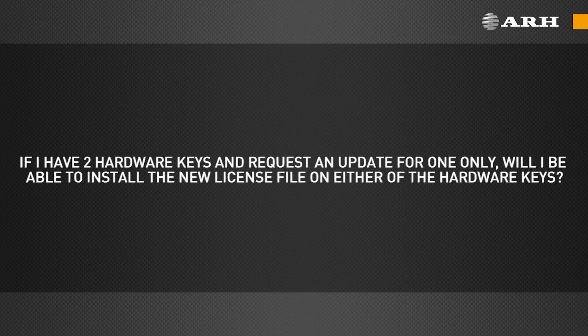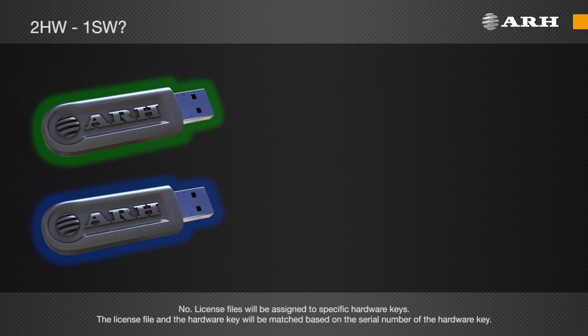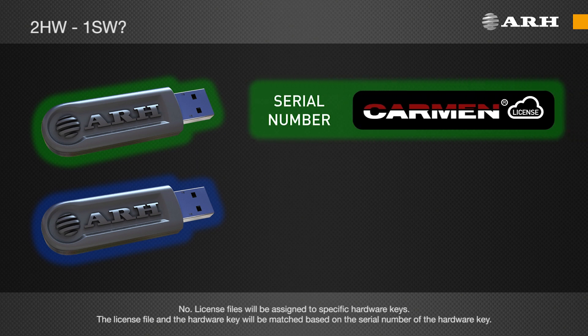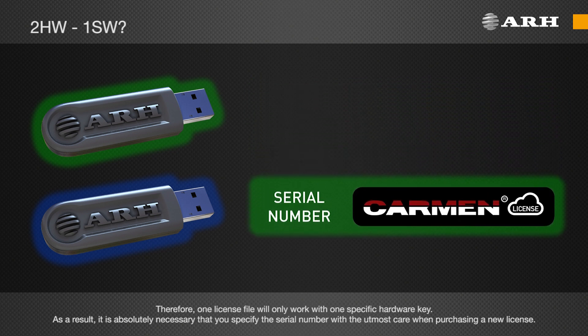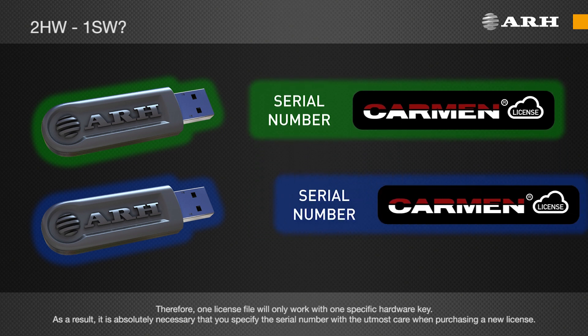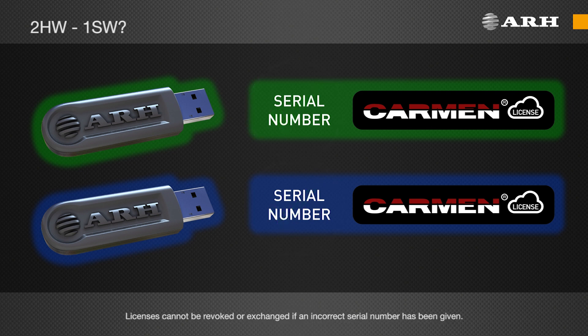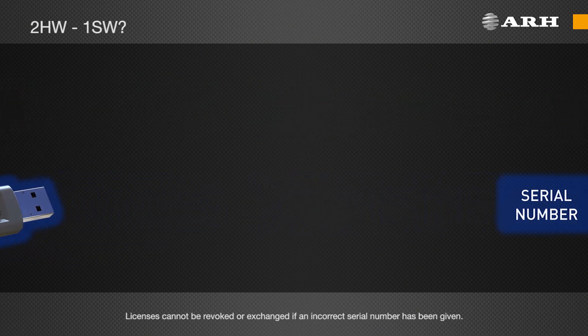If I have two hardware keys and request an update for one only, will I be able to install the new license file on either of the hardware keys? No. License files will be assigned to specific hardware keys. The license file and the hardware key will be matched based on the serial number of the hardware key. Therefore, one license file will only work with one specific hardware key. As a result, it is absolutely necessary that you specify the serial number with the utmost care when purchasing a new license. Licenses cannot be revoked or exchanged if an incorrect serial number has been given.